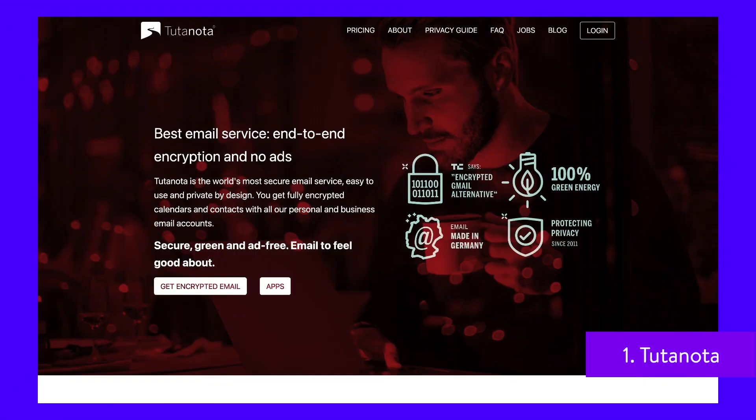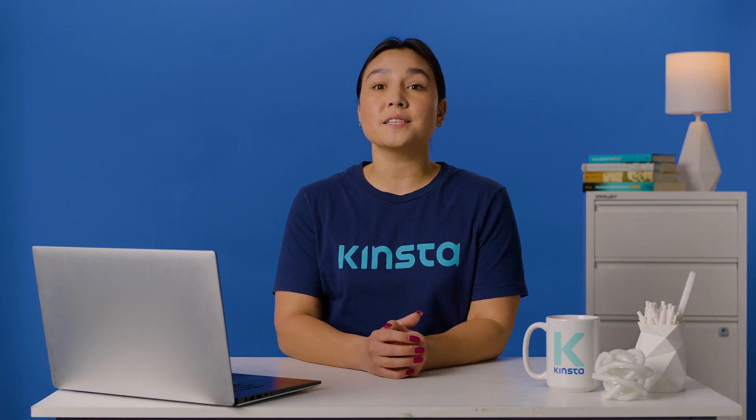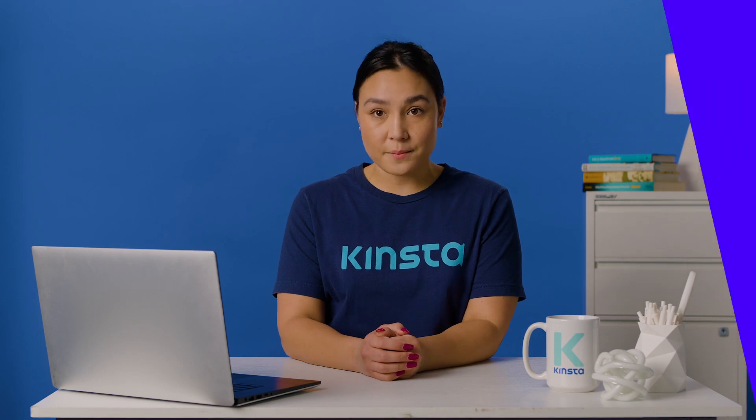Tutanota is a privacy-first email service. It provides an ad-free email experience and easily secures personal and business email. Tutanota's data centers are powered with renewable energy, so it's also a more sustainable Gmail alternative. On the flip side, some users find Tutanota's support slow to respond, which is to be expected since it is run by a small team.